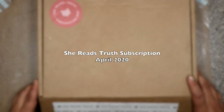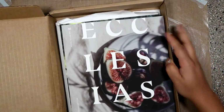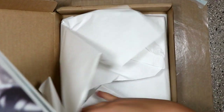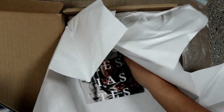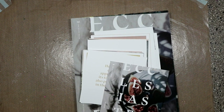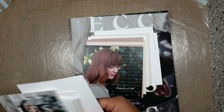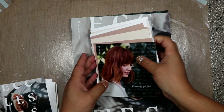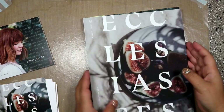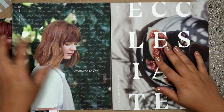Alright guys, I wanted to do a video on the She Reads Truth subscription. I found out about this devotion Bible study through a Facebook group where someone had asked what were some good kits to get involved in and to purchase online to better study the Word of God. And so, these are the She Reads Truths — this is from April 2020.